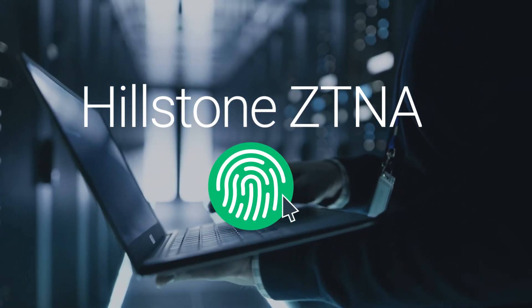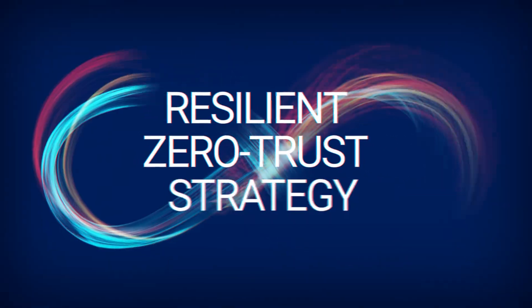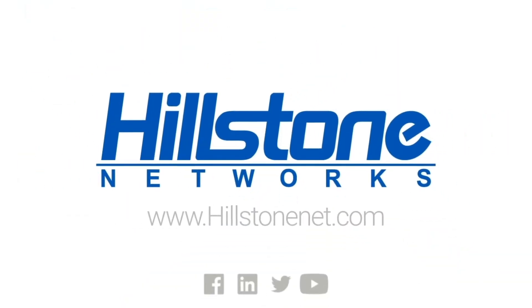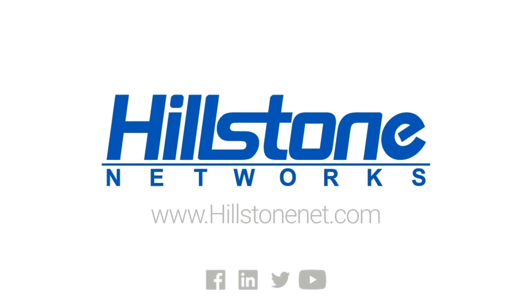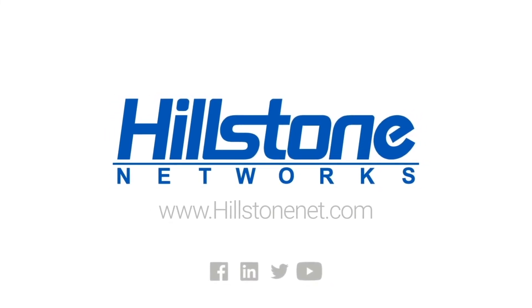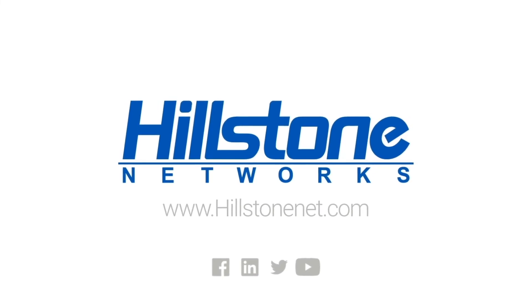With just a simple software upgrade, Hillstone's ZTNA solution allows customers to quickly adopt a resilient zero-trust strategy with minimum effort and cost. Learn more about Hillstone's ZTNA solution online, or request a demonstration today to learn how ZTNA helps you increase cyber resilience and implement security that works in your enterprise.